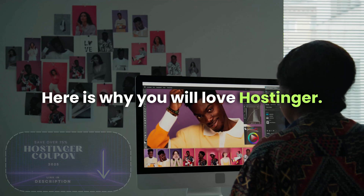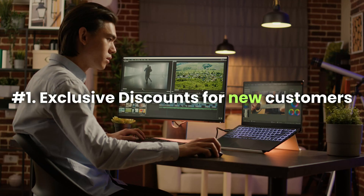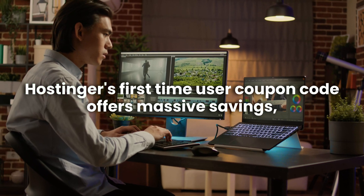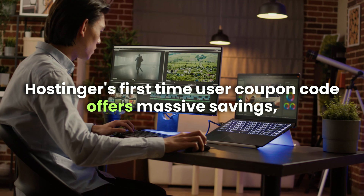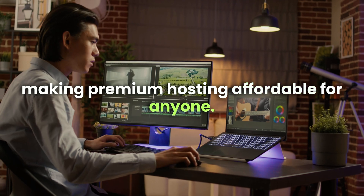Here is why you will love Hostinger. First, exclusive discounts for new customers: Hostinger's first-time user coupon code offers massive savings, making premium hosting affordable for anyone.